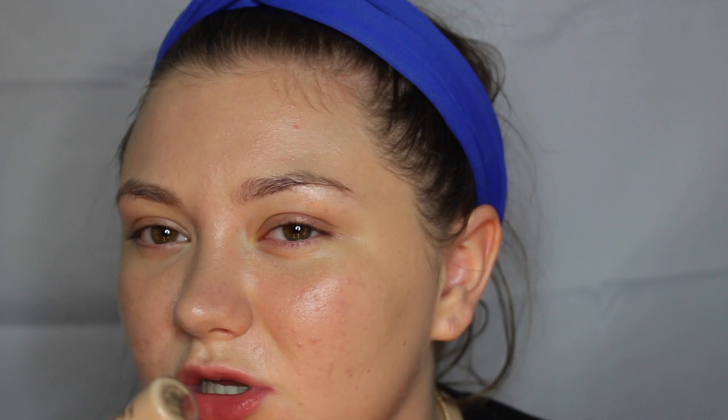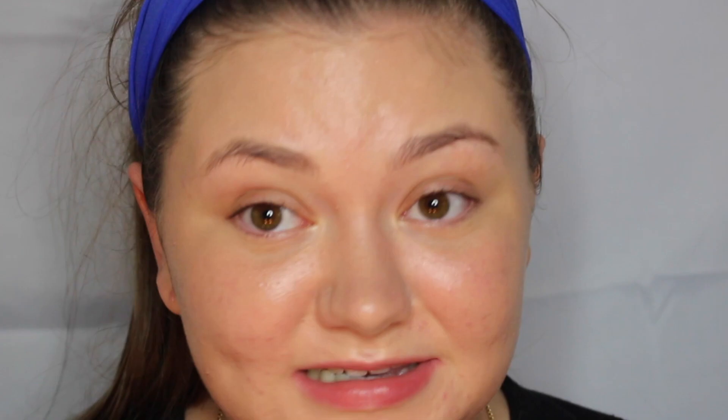Look at the difference in the amount of product that you get — why is this that expensive? The next thing that I wasted my money on is the Becca Shimmering Skin Perfector.